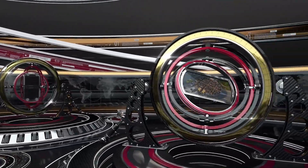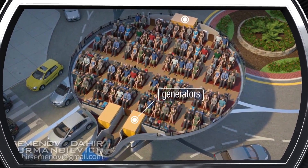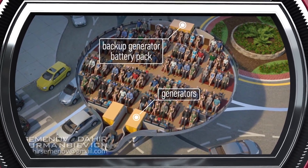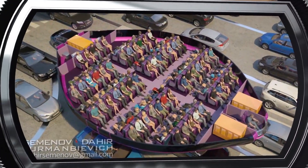Its continuous operation is achieved with the help of two independent generators and one backup generator battery pack, which ensures that no power failure of rotary drives occurs even when both generators are stopped.